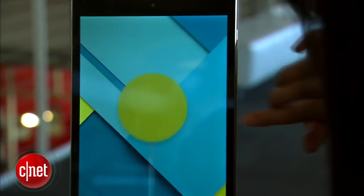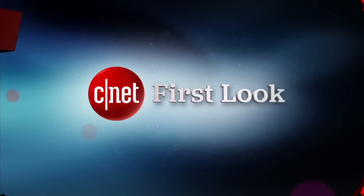Again, I'm Lynn, and you've been checking out the Google Nexus 9 tablet. I'll see you next time. Bye-bye.